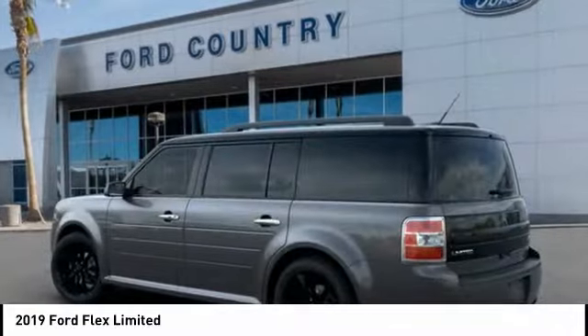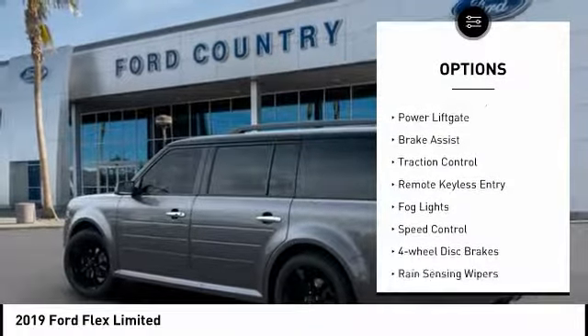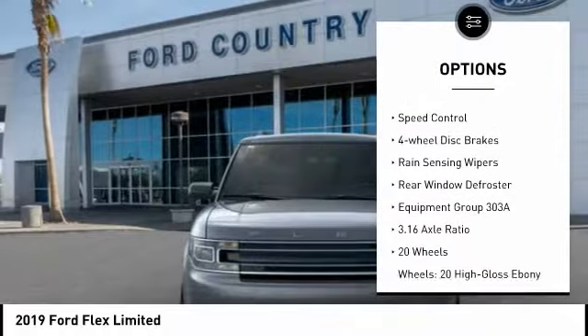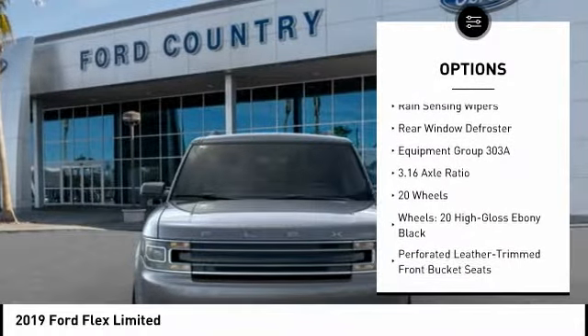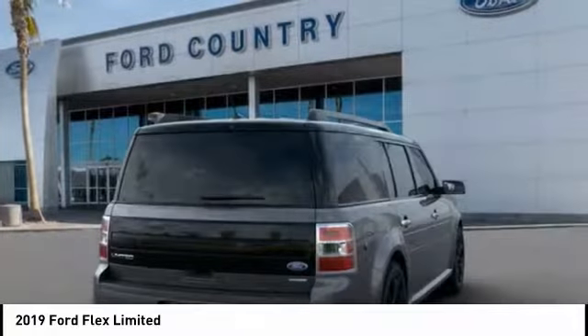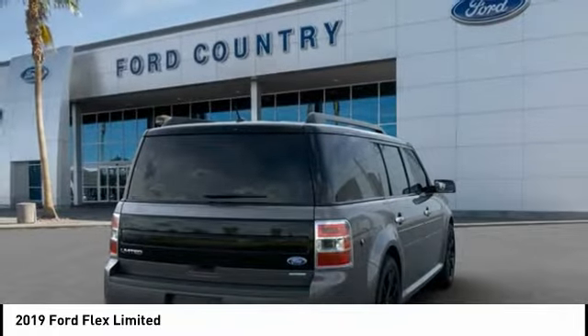Here are some of this vehicle's great options: electronic stability control, power lift gate, brake assist, traction control, remote keyless entry, fog lights, speed control, four-wheel disc brakes, rain-sensing wipers, rear window defroster.